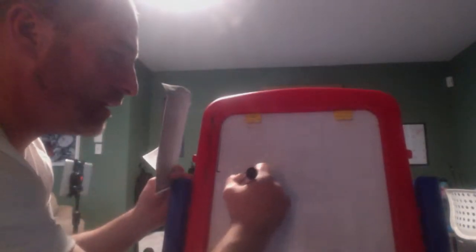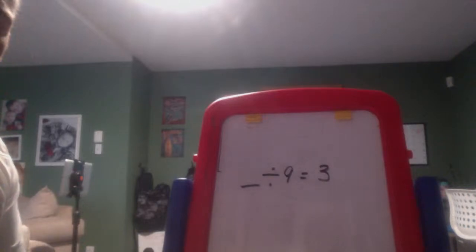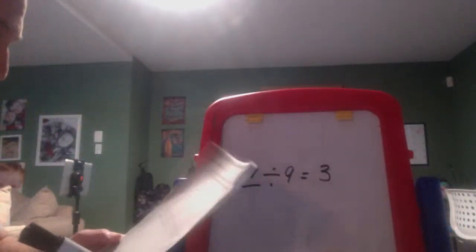Number three: Ashton is thinking of a number. When she divides it by seven, she gets a quotient of seven and 35 hundredths. This is not guess and check. Think of it this way: if Adonis is thinking of a number and when he divides it by nine he gets three, then blank divided by nine equals three — you just multiply three times nine to get 27.